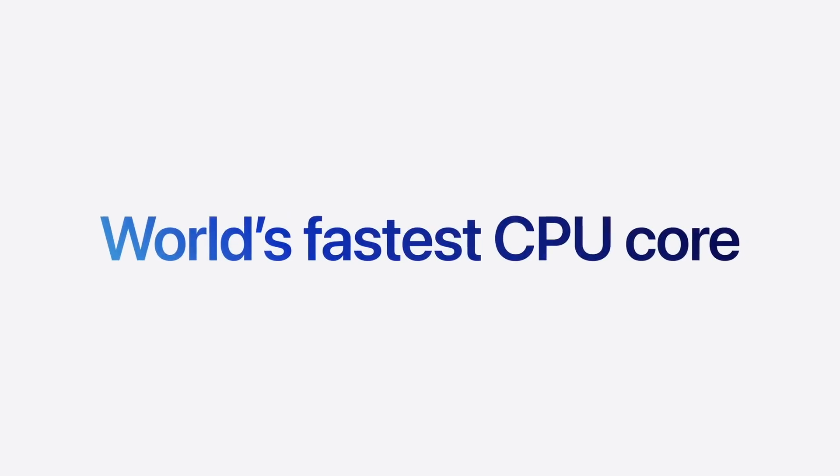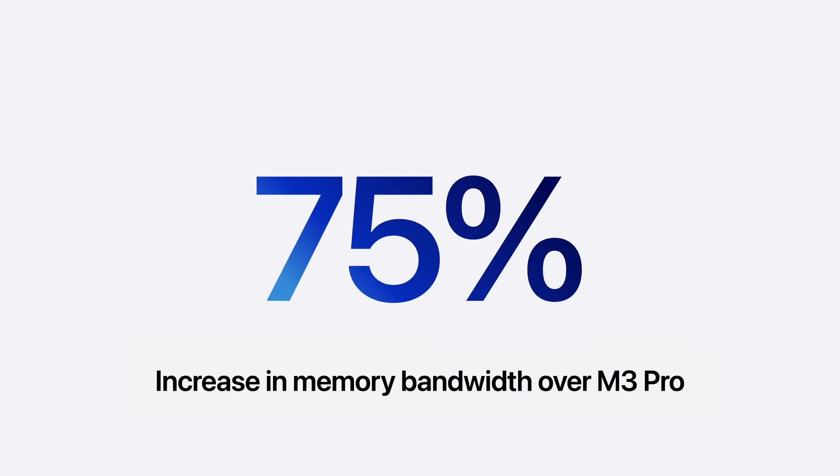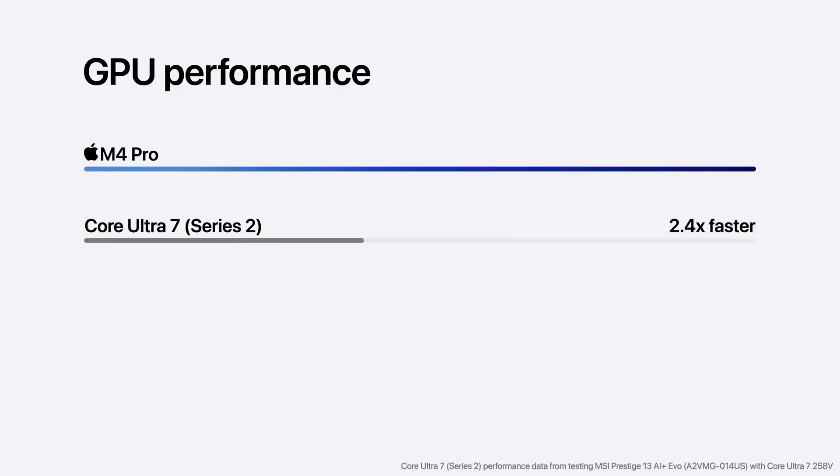The M4 Pro option features the world's fastest CPU core, a GPU twice as powerful, a 75% increase in memory bandwidth, 1.9 times faster performance, 2.4 times faster in key tasks, and improved hardware-accelerated ray tracing.